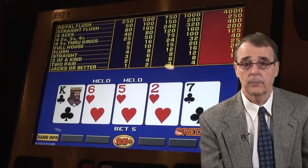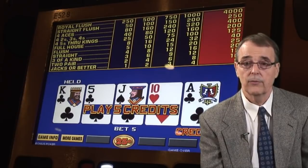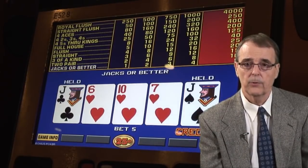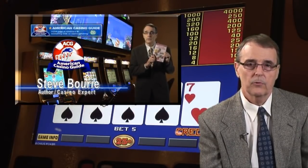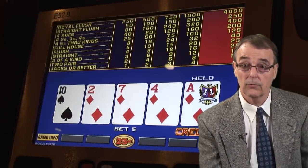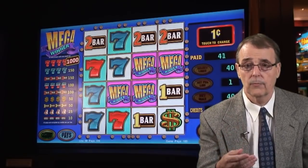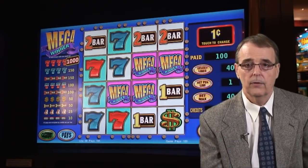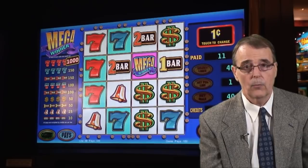Those are the basics of how to play video poker, but now let's go back and talk about those two big differences between slots and video poker, and how you can use that information to help you become a long-term winner. Slot machine manufacturers have a lot of flexibility when it comes to programming their machines. If they want a machine to pay back less money, they simply program in more losing combinations, and if they want a slot to pay back more money, they just program in more winning combinations. The problem is that when you walk up to a slot machine, you have no idea what it's programmed to pay back.